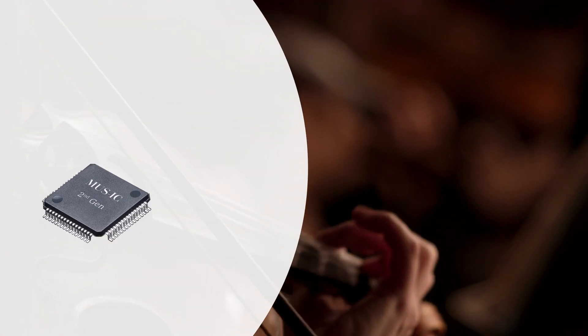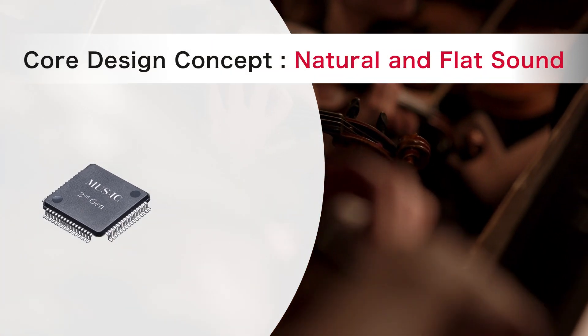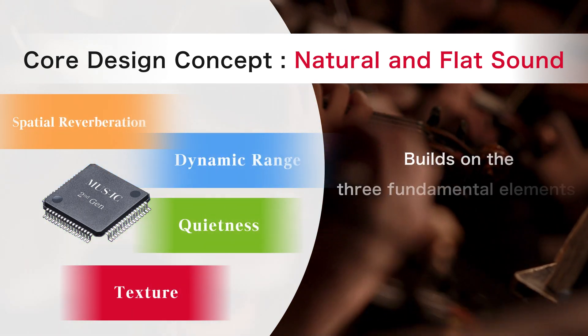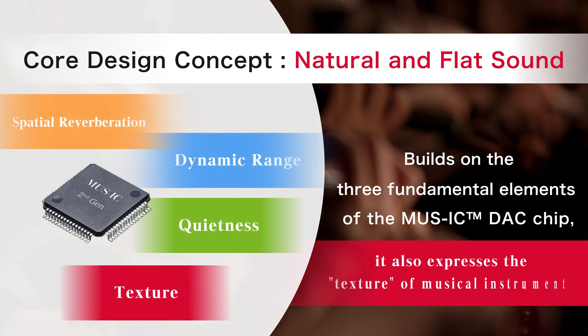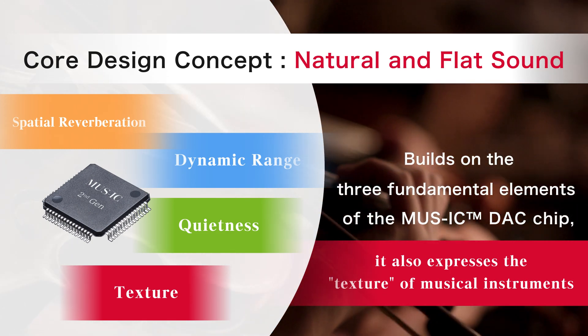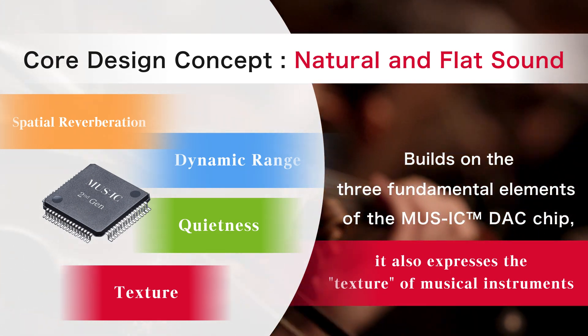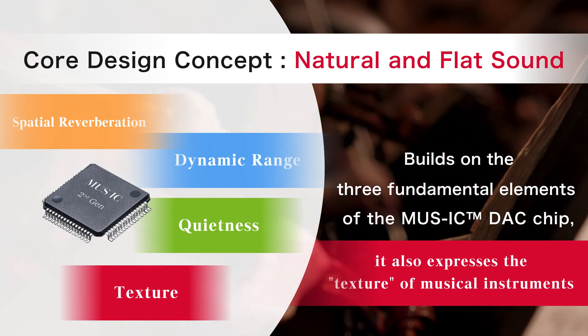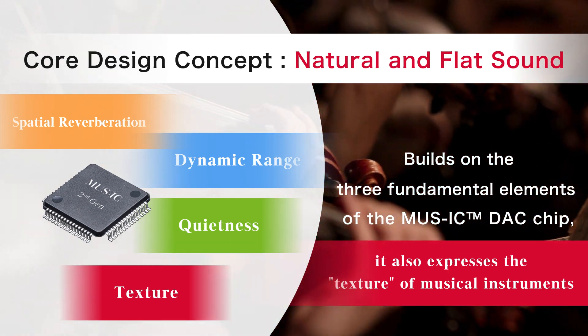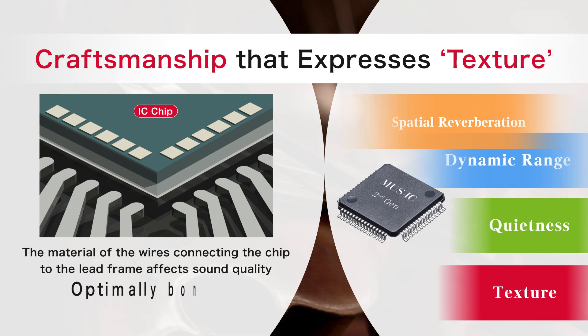The second-generation BD34302 EKV is designed to deliver an audio experience that combines a new sense of texture with the three key sound quality elements of conventional products — namely spatial reverberation, dynamic range and quietness — while expressing the natural and flat sound design concept of Roam's DAC chips.